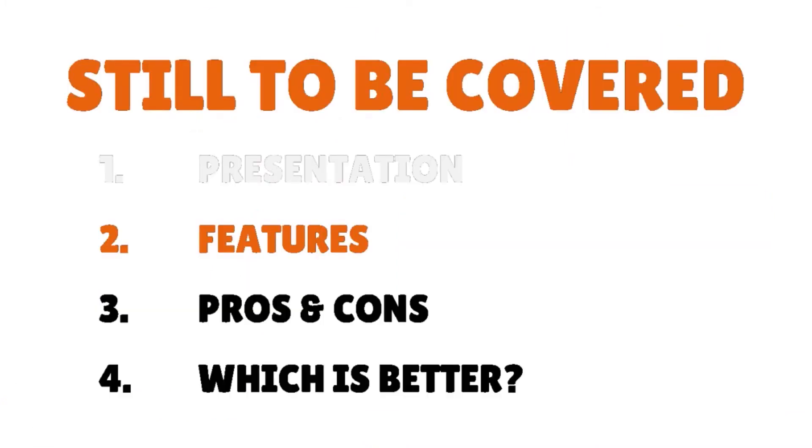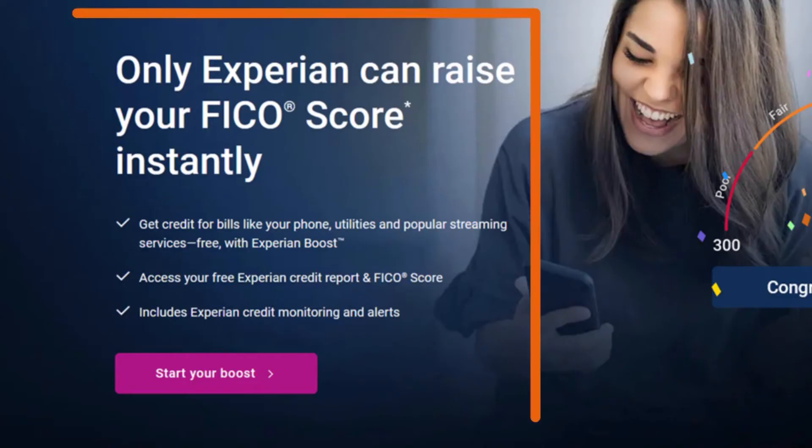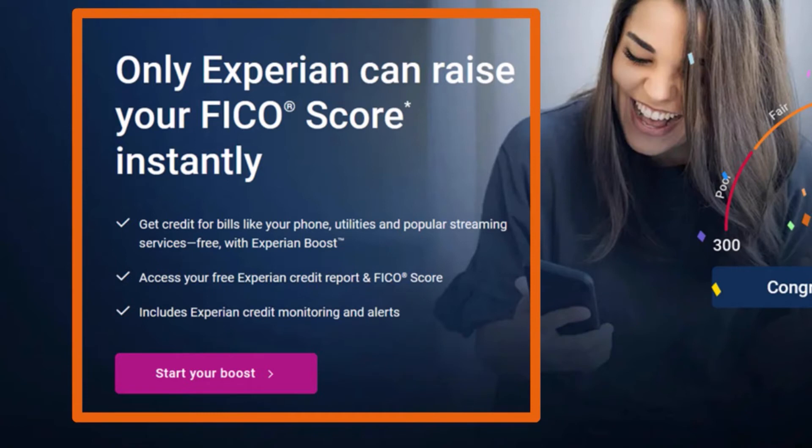Now let's talk about the features. Experian Boost is Experian's very own credit monitoring service that helps users instantly boost their credit score by factoring in on-time bill payments when determining the FICO score, and this service is free. Experian Boost gets its name from its ability to help you give your credit score an instant boost. Unlike other credit monitoring tools, Experian Boost widens the range of credit factors that can impact your score. Once you sign up for a free account, you'll be able to add your utility and telecom bill history to your Experian credit file. As long as you have been paying your bills on time, this can help improve your score.